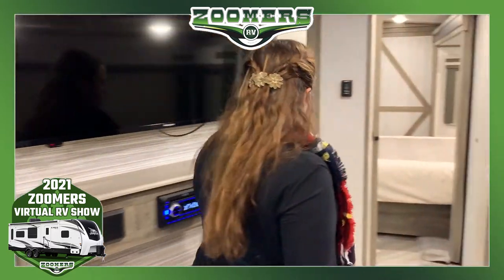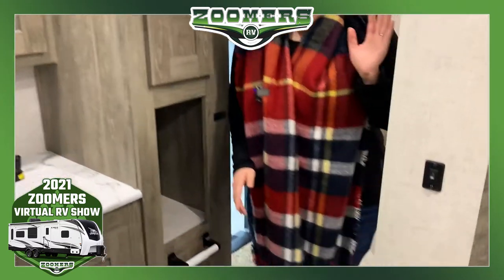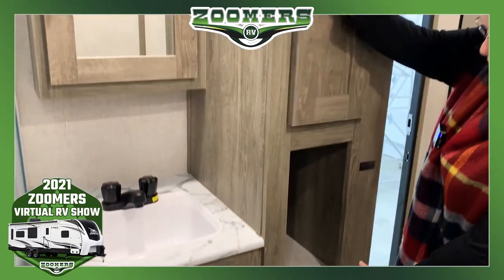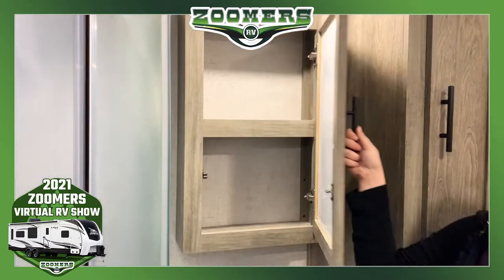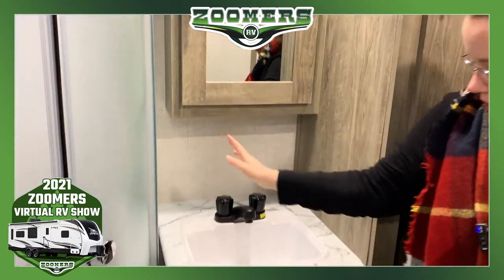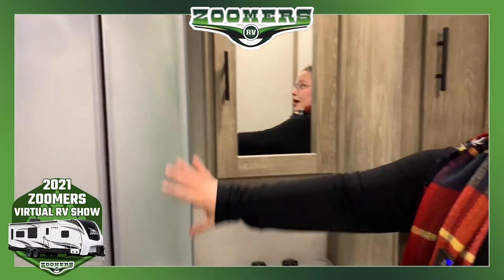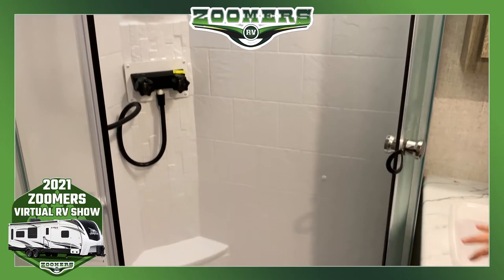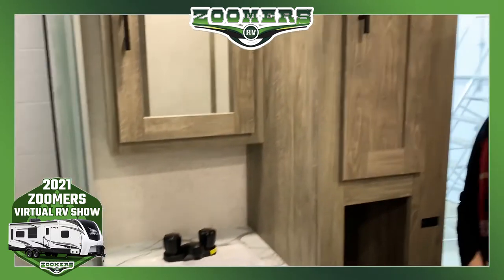Let's go ahead and look at this dual entry restroom — you can walk straight through. We have our foot flush toilet, a nice linen closet, and also a place for storage. We have a mirrored medicine cabinet, a sink, and some storage beneath the sink. Here we have a shower with skylight — there's a good amount of space in there, it's a good sized shower. We have these pocket sliding doors, so of course you can make this restroom completely private.